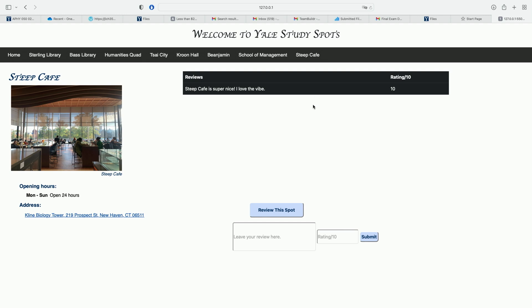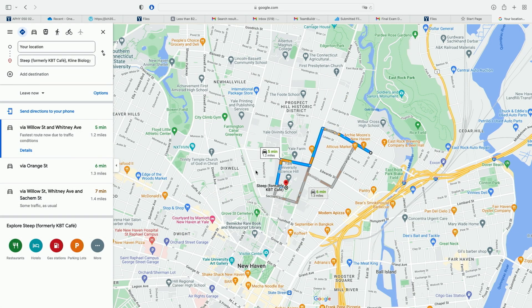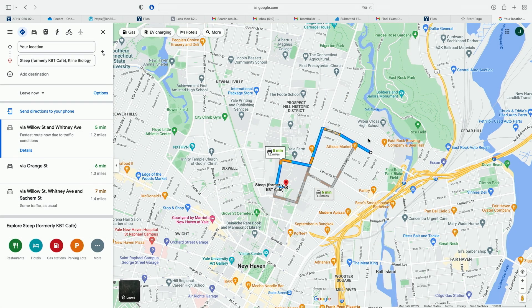Can anyone see this? Yeah, that's awesome. And in the case the user wants to go to Steep Cafe now, they can click on the address, which is linked to Google Maps, and it will tell you how to get to Steep Cafe from any location you enter.